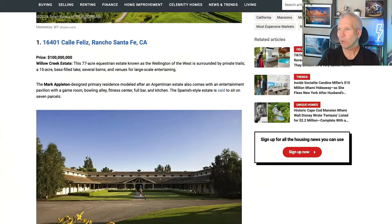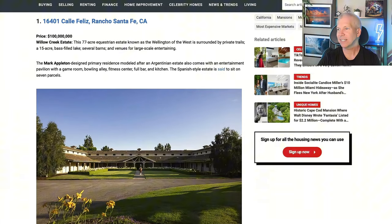That brings us to number one: Calle Feliz, Rancho Santa Fe, California — better known as the Willow Creek Estate. 77 acres of equestrian property, known as the Wellington of the West, surrounded by private trails and 15 acres of bass-filled lake if you're a fisherman. Several barns and venues for large-scale entertaining. At about $1.3 million an acre, you're smack dab in the middle of Rancho Santa Fe — close enough to get to the beach in no time at all. Let's take a look at this amazing video that showcases the property.